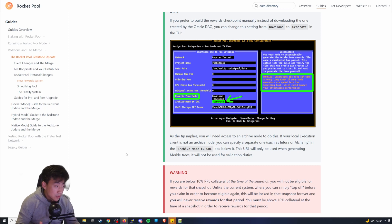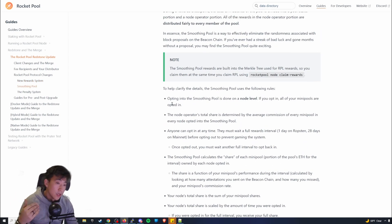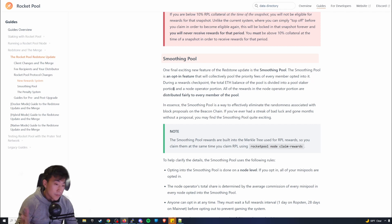There are no penalties for having less than 10 percent collateral. Also, if you don't claim within 28 days, it no longer disappears — none of those old restrictions apply anymore.